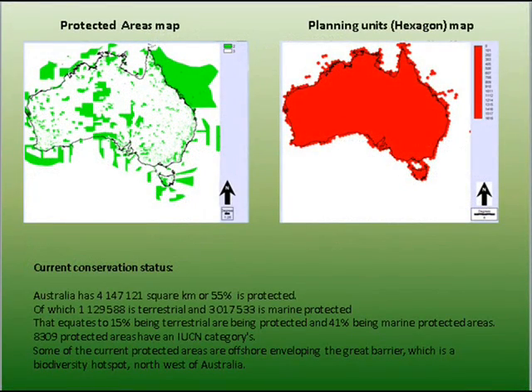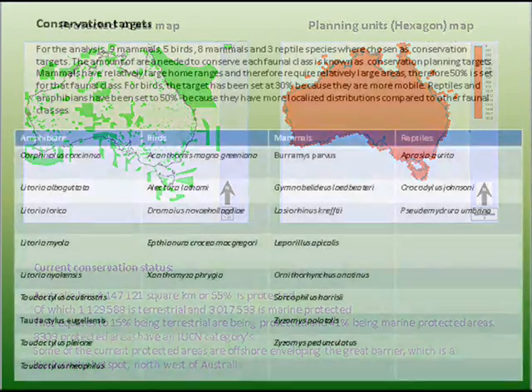These maps show the protected areas and the planning units used. A systematic approach was taken, therefore hexagons were used as planning units. The green areas show both terrestrial and marine protected areas. 55% of Australia is protected, 15% being terrestrial and about 41% being marine protected areas.